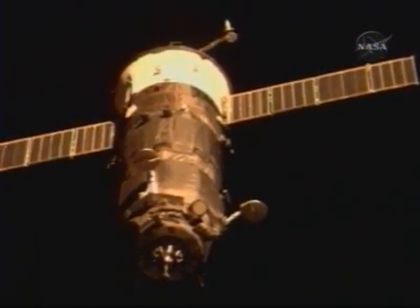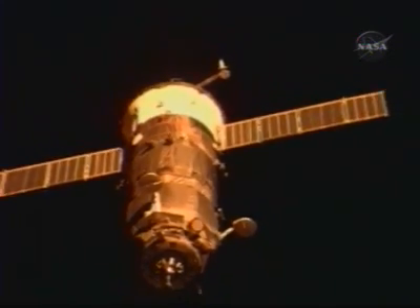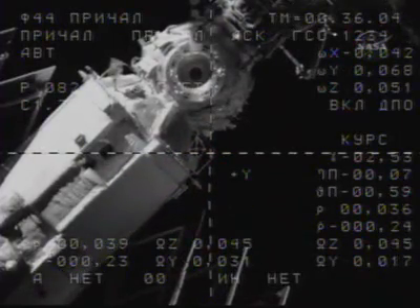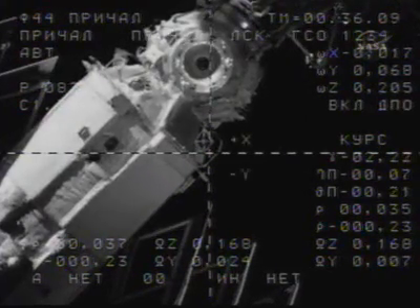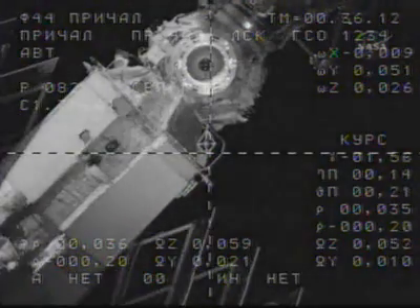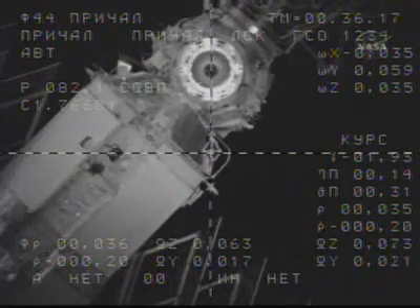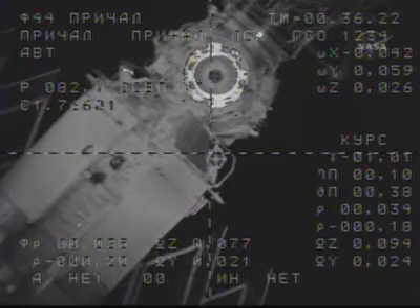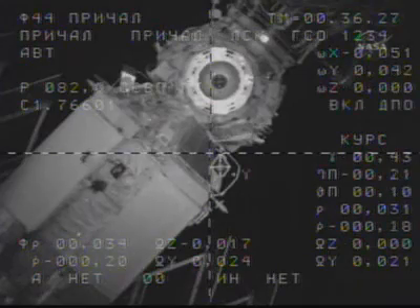Continue on with approach. Copy. Now the target is half-scale to the left. You can see clearly the cross-haired docking target just underneath the docking port of Zarya, matching now almost perfectly with the docking cross-haired engineering overlay from the external camera on Progress 29.